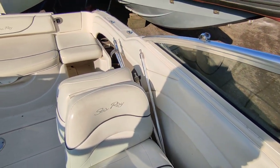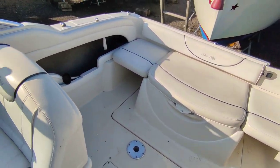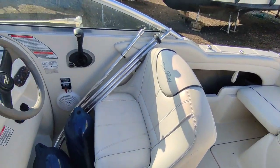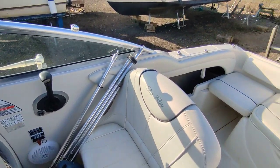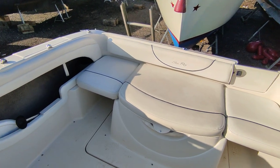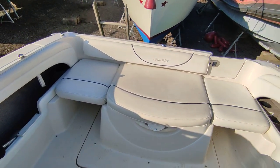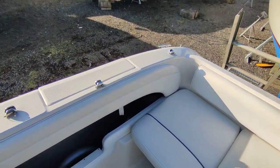5-litre MerCruiser fuel-injected engine, so this boat will really move. The owner has spent a good amount updating the engine and replacing lots of parts in his ownership, including new risers, manifolds, and some sensors.